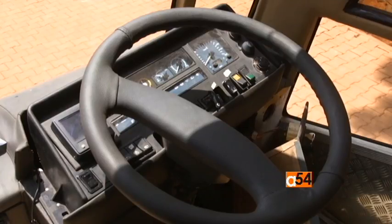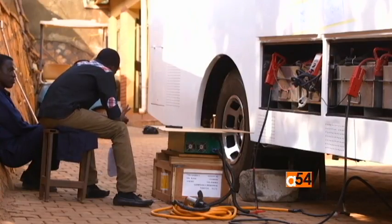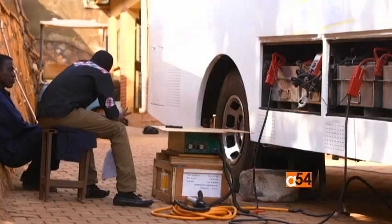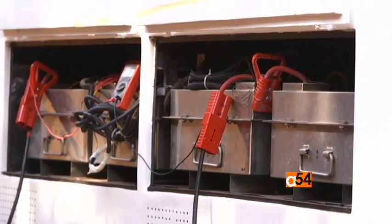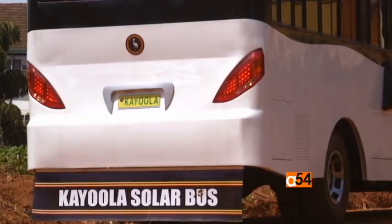The Kayola bus can be recharged using solar power or connected to an electric power source. Best of all, it doesn't emit harmful carbon dioxide into the atmosphere. The systems are fully run on green energy, so there is no polluting of the environment. That's the reason to work on such a product — because in the future, we're looking at sustainable and green energy.